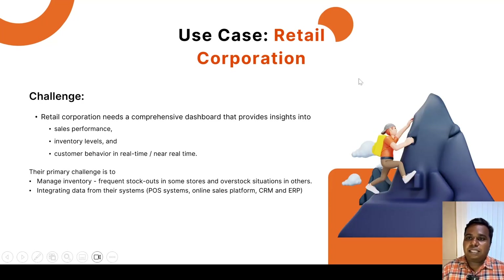Their primary challenge is to manage inventory efficiently. Currently, they are facing frequent stockouts in some stores and overstock situations in others. They are also struggling with integrating data from their existing ERP, CRM, and point-of-sale systems. What they need is a comprehensive solution to process data and provide simplified dashboards showing insights into sales performance, inventory levels, and customer behavior in real time to support business-focused decisions.